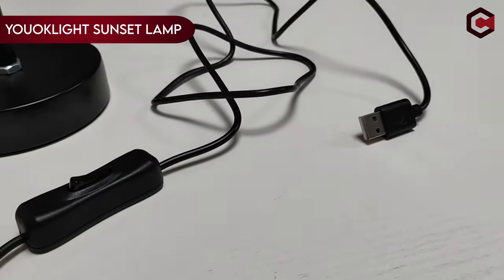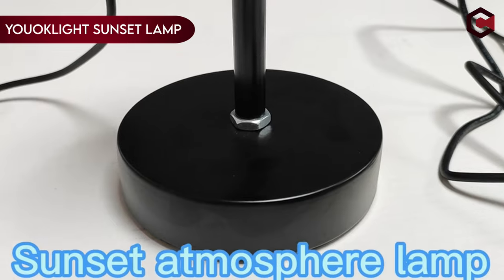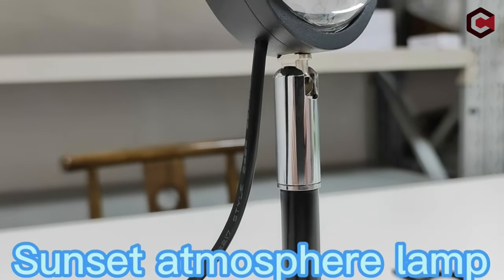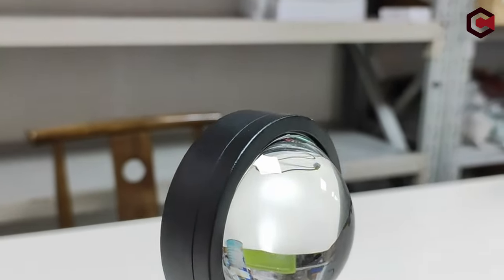On number 8: UOK Light Sunset Lamp. Sunset lamps, the latest social media trend, bring warmth and nostalgia to your space, perfect for creating dreamy TikTok, Instagram, and Twitter posts. Transform your room into a romantic haven with the golden hour lamp, setting a mood that lasts as long as you desire.